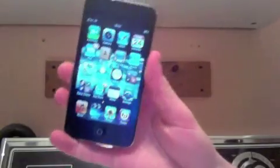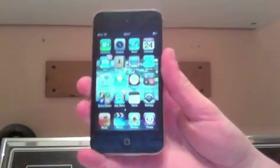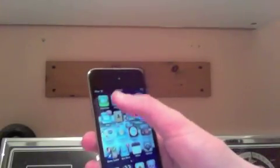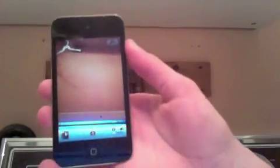Hey guys, I'm giving away an iPod Touch 4G. This is the iPod Touch I have — it does have a camera because it's the fourth generation, and it has a pretty decent camera as you can see. This is the one I'm giving away.